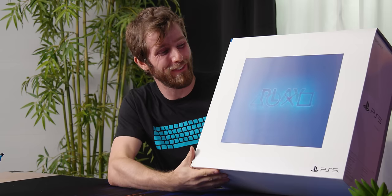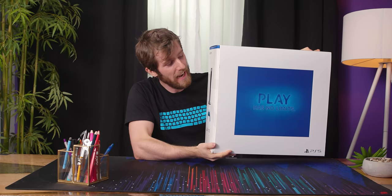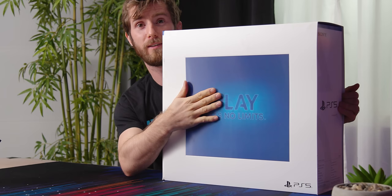We even got a special fancy package, which honestly I'm going to discard immediately. David, do you want this to put on your wall? Zero percent. Would you frame it and put it on your wall? No, it's not cool enough? No.